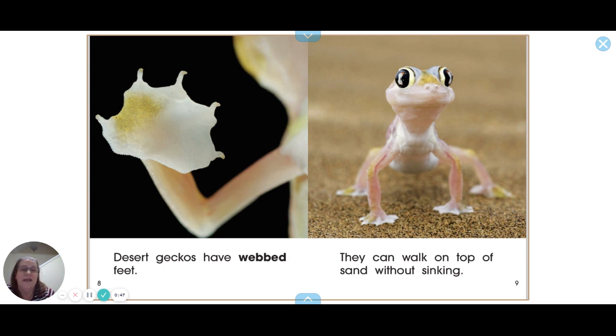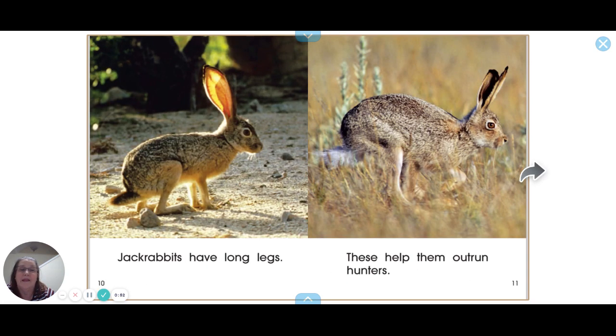Desert geckos have webbed feet so they can walk on top of the sand without sinking. Jackrabbits have long legs that help them outrun hunters, and they have big ears too, which help them hear really well.